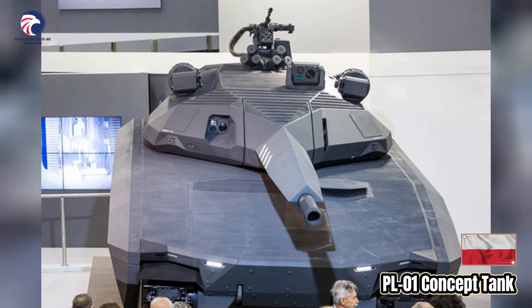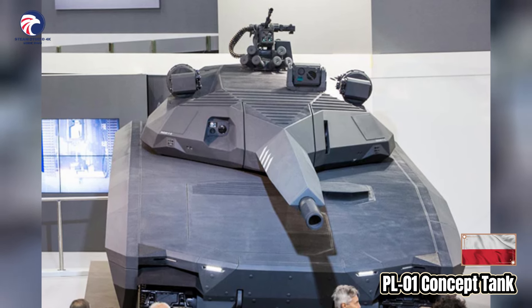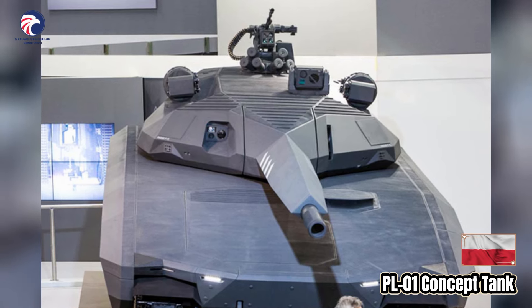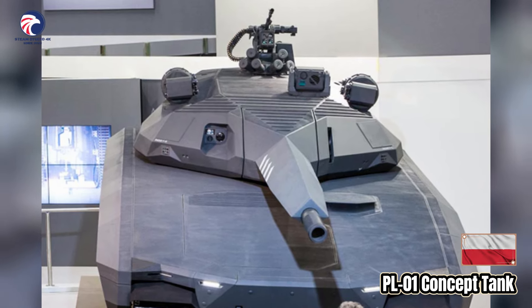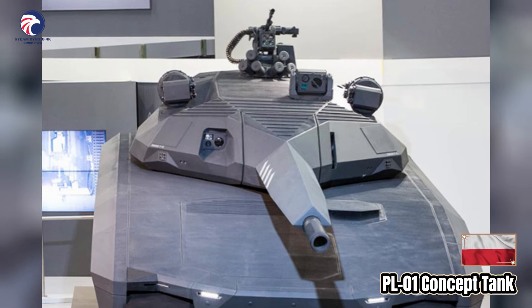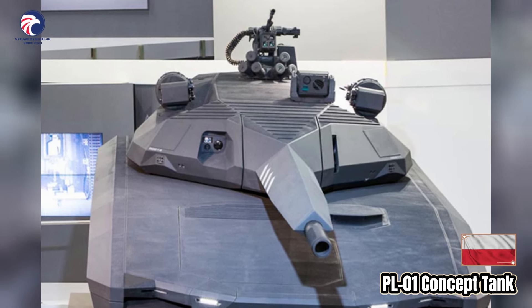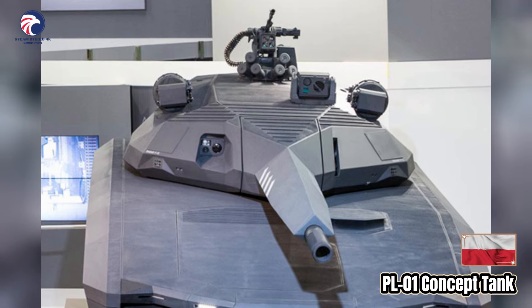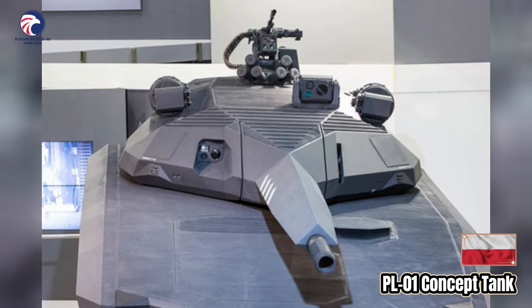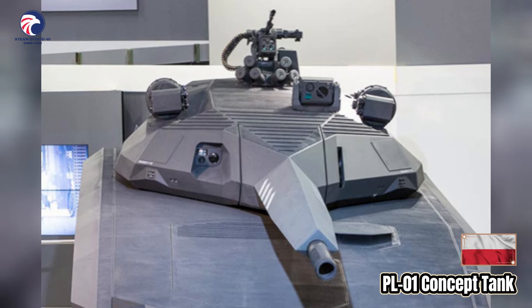The PL-01 concept is a former advanced medium tank developed as a joint project between the Polish company Obram and BAE Systems. Unveiled in 2013, the vehicle is based on the CV-90120T medium tank by BAE Systems, Sweden. A planned prototype was due to be built for 2016, ready for trials with the Polish army; however, the project was scrapped in 2015.